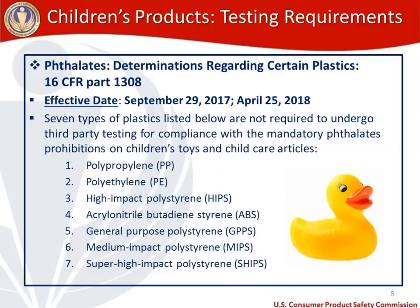If you're curious whether the plastic components of your children's toys contain any of these seven plastics, you'll want to check the paperwork from your supplier for reference.